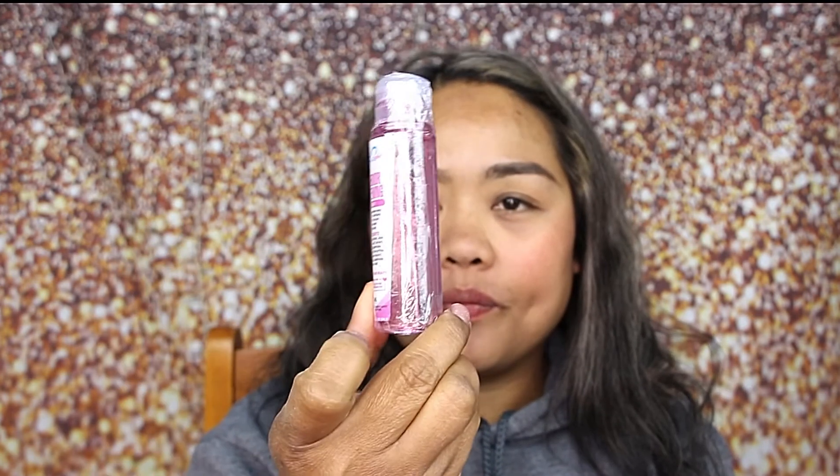It comes with a toner — here it is. And of course it comes with creams. I think this is like... what do you call this? Sunblock. Cosmetic Buffet. So this is the sunblock, and this is the cream.